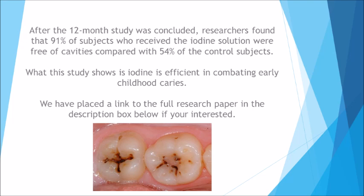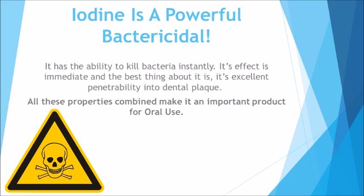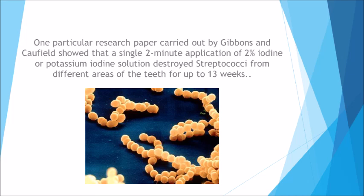We've placed a link to the full research paper in the description box below. Iodine is a powerful bactericidal — it has the ability to kill bacteria instantly. Its effect is immediate, and the best thing about it is its excellent penetrability into dental plaque. All these properties combined make it an important product for oral use. One research paper by Gibbons and Caulfield showed that a single two-minute application of 2% iodine or potassium iodine solution destroyed streptococci from different areas of the teeth for up to 13 weeks.